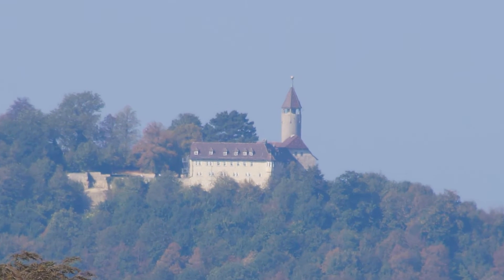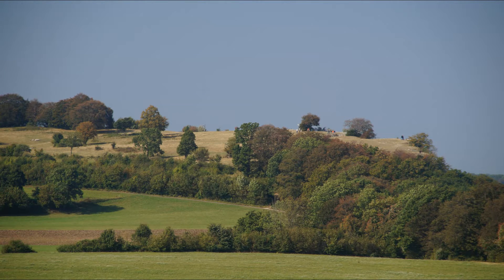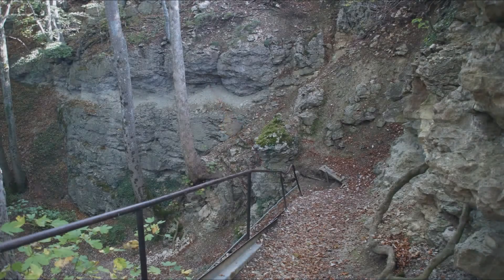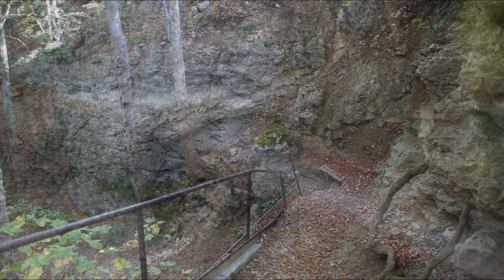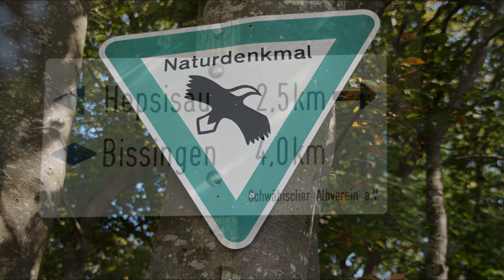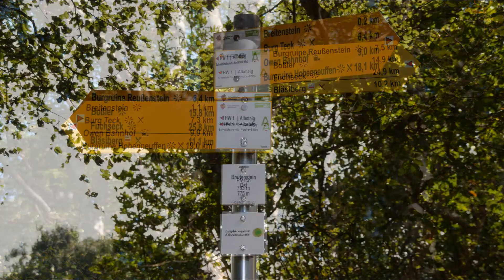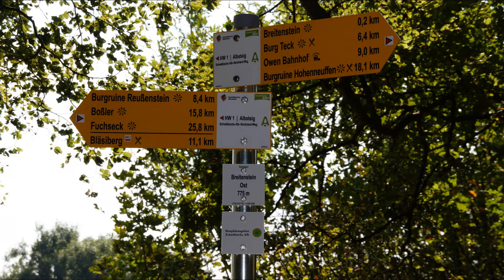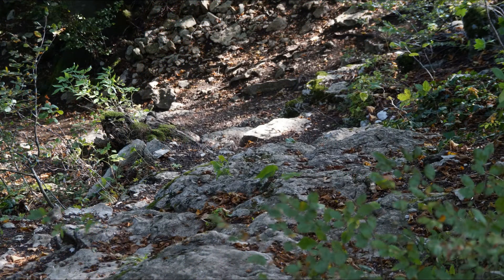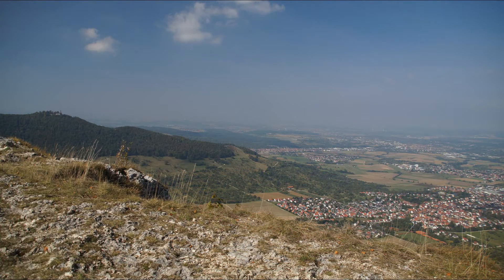Schon von Weitem sichtbar die Burg Teck. Immer am Trauf entlang zum Breitenstein. Vorbei am romantischen Abstieg zum Bannwald Pferch, einer der kleinsten Bannwälder Baden-Württembergs – er ist ein Naturdenkmal. Viele Wanderwege zweigen vom Breitenstein ab, so auch nach Bissingen Teck mit einem etwas steinigen Abstieg. Vom Breitenstein bietet sich eine der zweifellos schönsten Aussichten auf der Schwäbischen Alb.